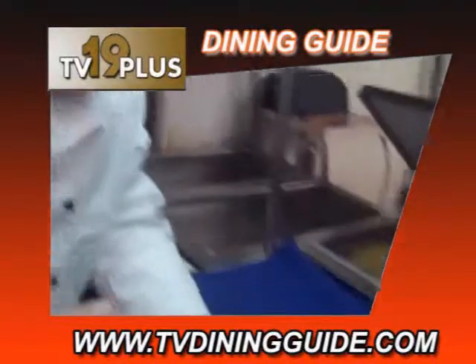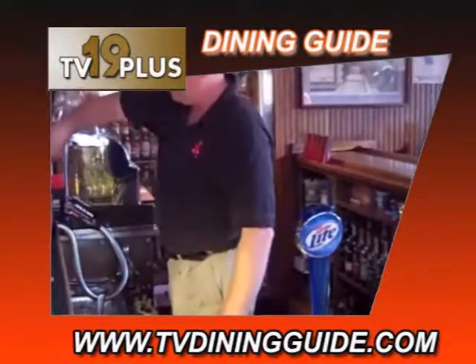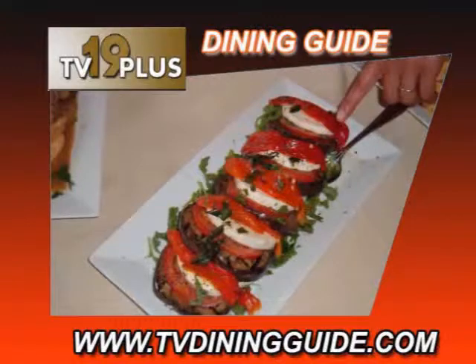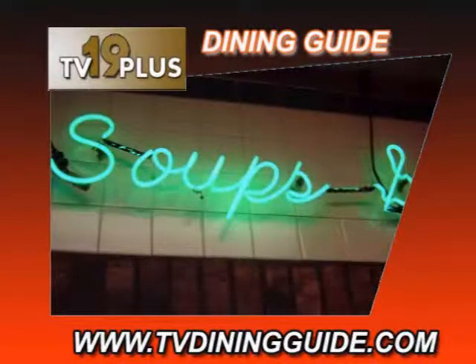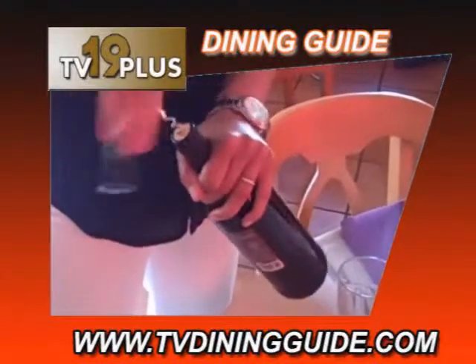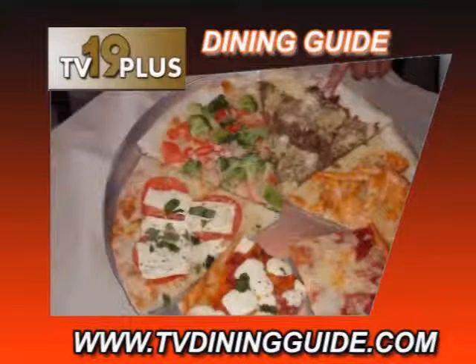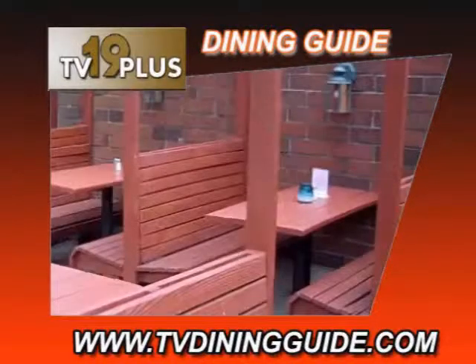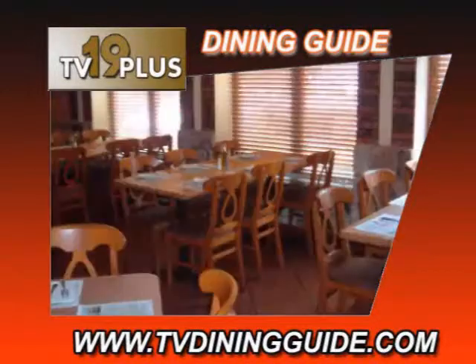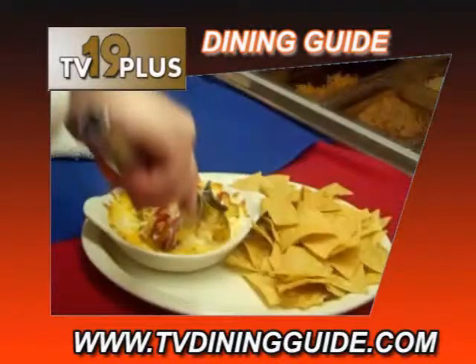Welcome to this edition of the TV19 Plus Dining Guide program. With TV Dining Guide, you can visit local restaurants from fine dining to casual, inexpensive spots for family meals all located within a few minutes of your home. You can take a virtual video tour of local restaurants right here on TV19 Plus, so stay tuned. We also have a companion website providing links to dining options, menus, specials, and coupons for restaurants featured on the program.